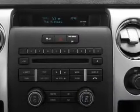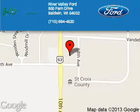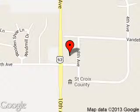Call or click to contact us today. River Valley Ford is dedicated to doing everything possible to ensure that the experience you have selecting your next vehicle is a pleasant one. We are located at 850 Fern Drive, Baldwin, Wisconsin, 54002.